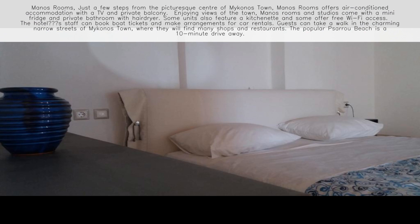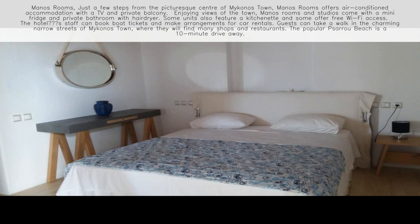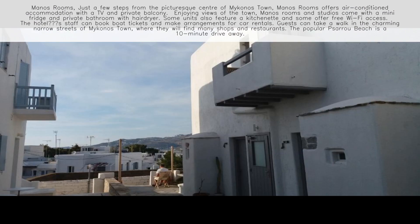Manos Rooms and Studios come with a mini-fridge and private bathroom with hairdryer. Some units also feature a kitchenette and some offer free Wi-Fi access. The hotel's staff can book boat tickets and make arrangements for car rentals.